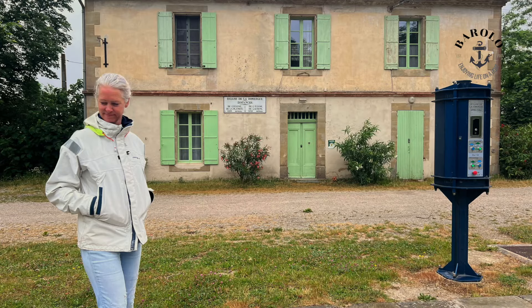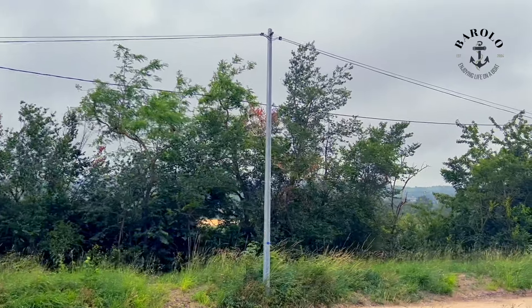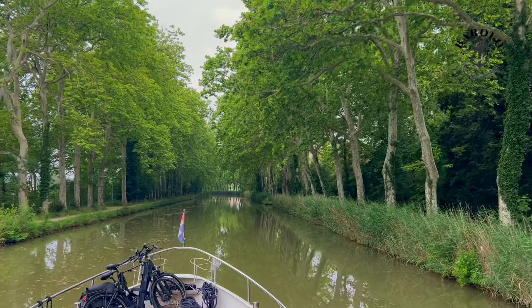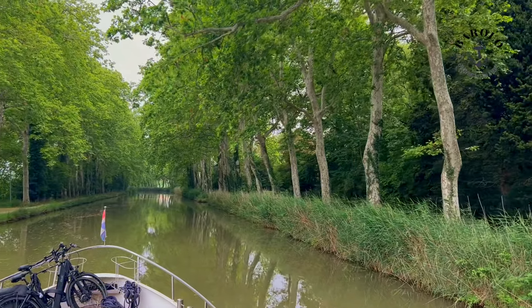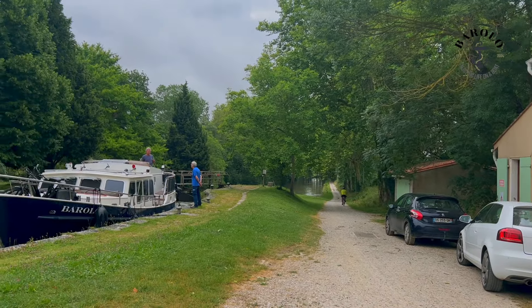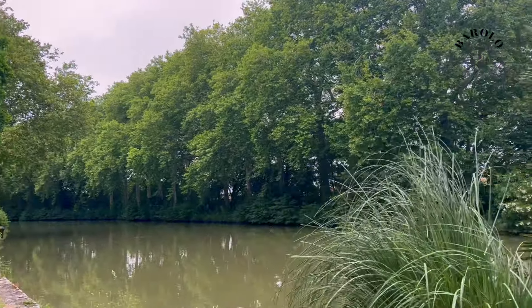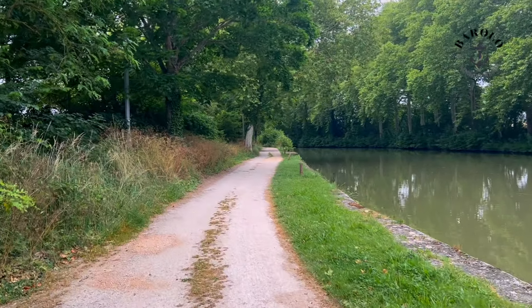This is Ecluse de la Domergue. Ecluse du Roc. We were told that we could not moor before the next lock. Meaning, because it's an automated one, I had to get off at this point, walk to the next lock and push the buttons.